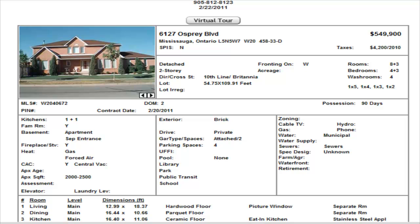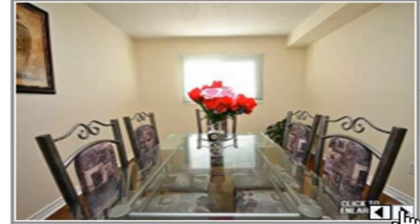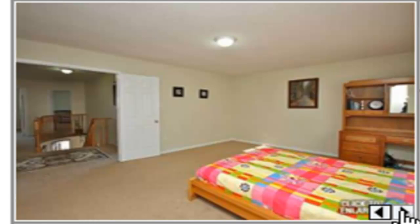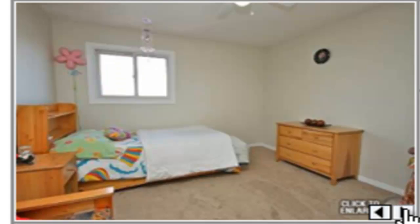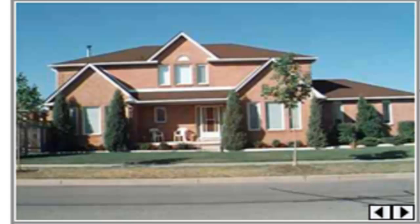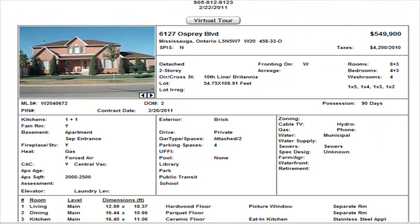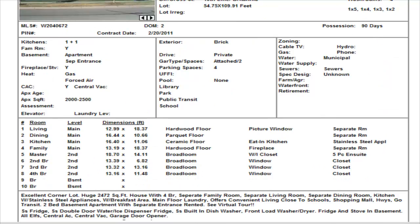Next, we have a property on Osprey — a four-bedroom with three additional bedrooms in the basement and a separate entrance, functioning as an apartment. Listed at $549,900. It has hardwood floors and stainless steel appliances in the kitchen. No pictures of the basement, but it appears to be set up as an apartment. It's roughly about 2,500 square feet on a corner lot. $549,900.